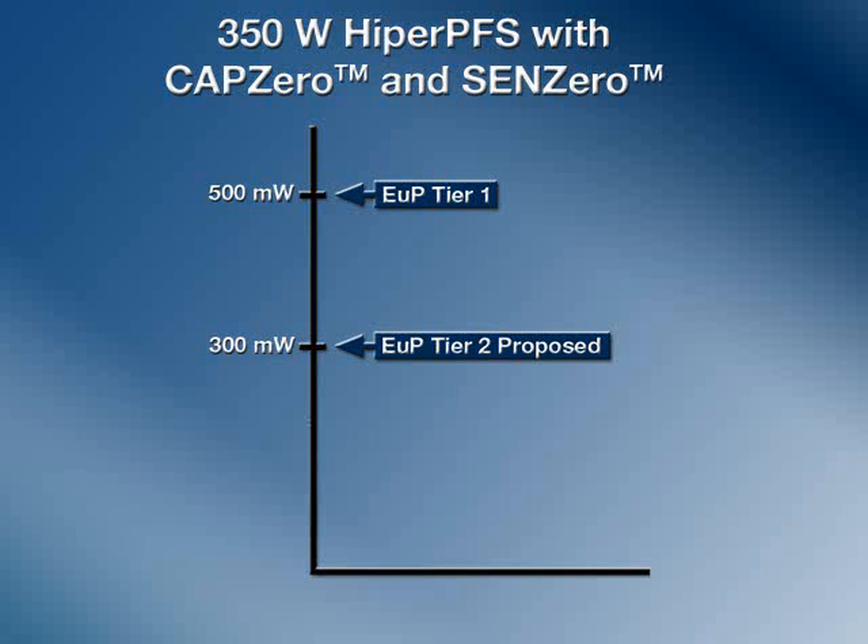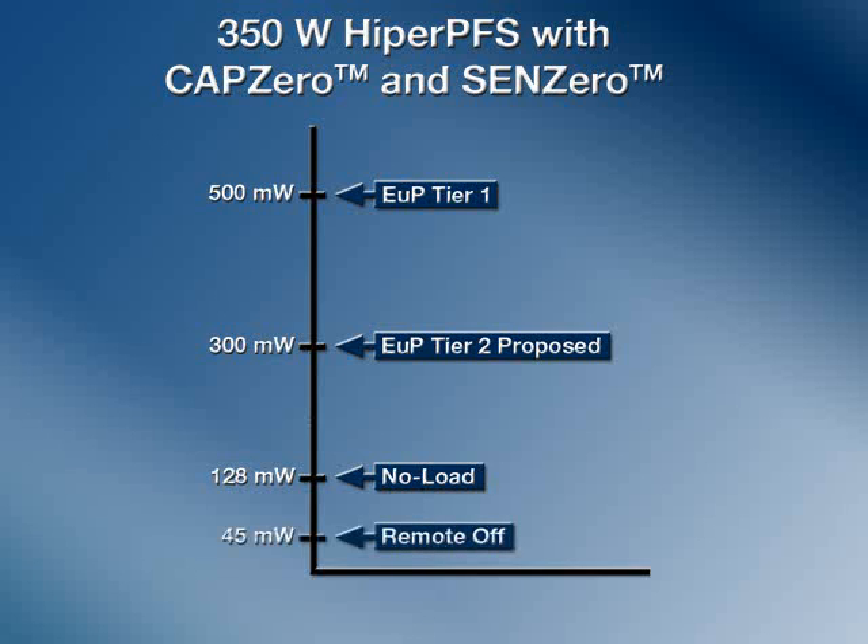It also minimizes no-load consumption. In this 350-watt design using both CAP0 and SIN0 energy-saving products, we measure less than 130 mW of no-load consumption with the output in regulation and less than 50 mW while the supply is in remote off.